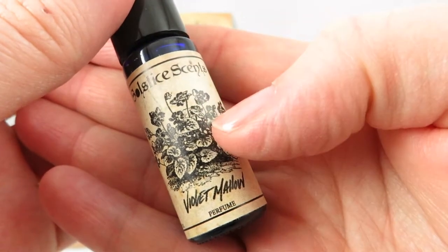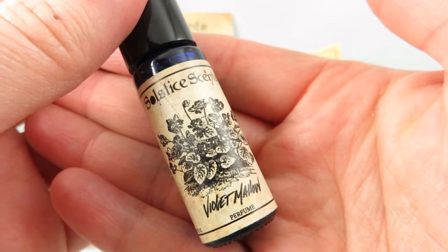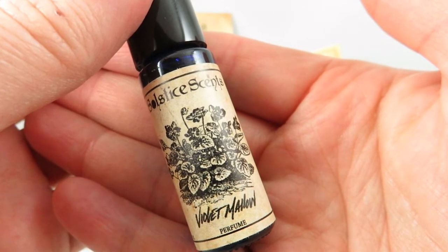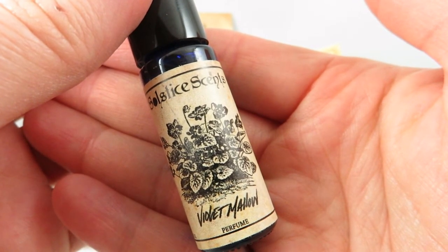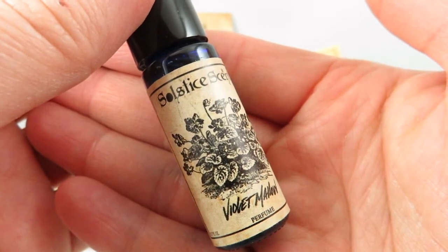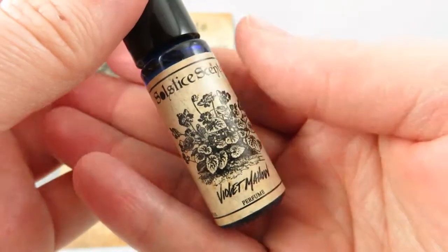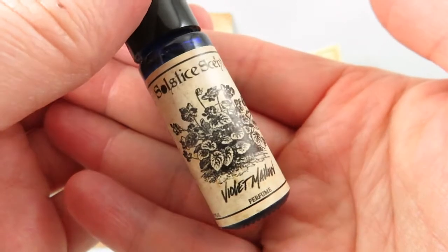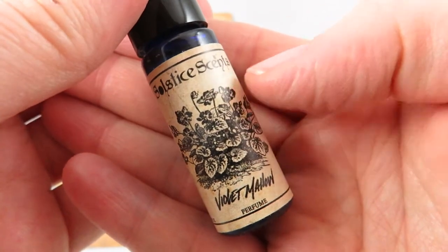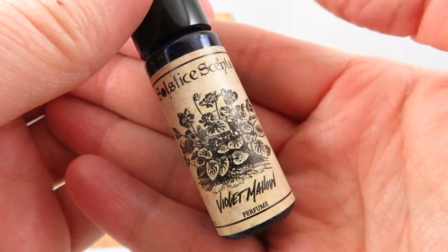If you like violets and creamy sweet scents, you will love this. I find that a lot of violet perfumes go either very fresh and green — almost like you can taste the dirt — or very powdery and screechy. But I haven't really experienced a creamy violet before, which Solstice Scents does perfectly. If you're a violet note lover, definitely pick up this scent.